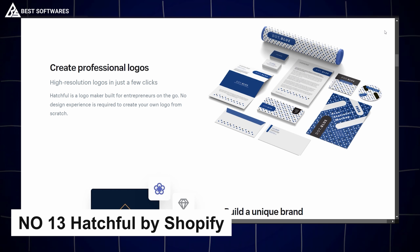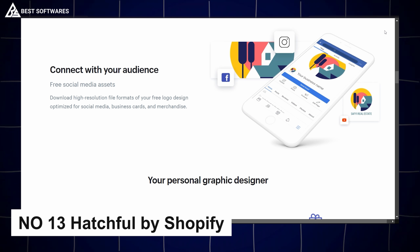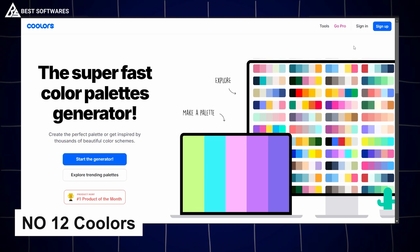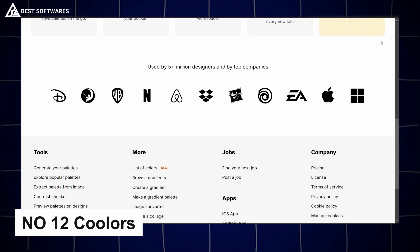Platform number 13 is Hatchful, best for logo design. If you need a logo quickly, Hatchful by Shopify offers a quick, intuitive way to create custom logos in minutes. Just answer a few questions about your brand and Hatchful generates logo options tailored to your style.